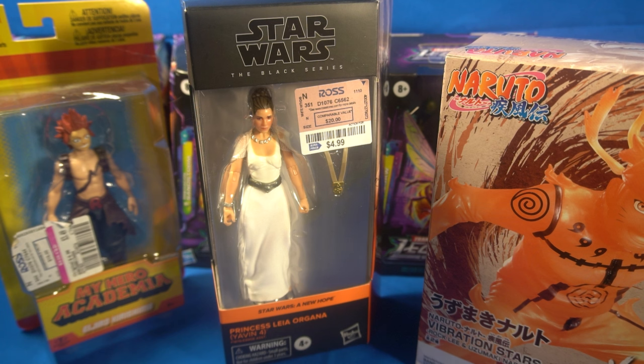I wanted to prove a point. I'm part of a couple of Facebook groups — Transformers and just toy groups in general — and there are always people posting pictures of finds they got at Ross. Like, they found a Transformer for stupid prices, like a leader class figure that normally retails for $55 for just $15 or stuff like that.